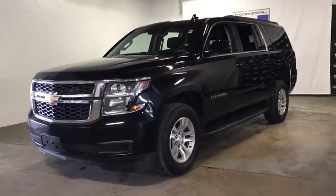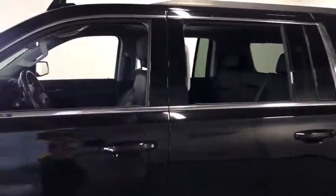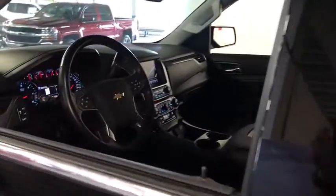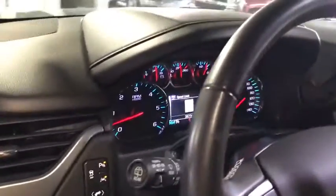Stop by and take a look at the 2019 Chevrolet Suburban. Suburban excels at towing heavy trailers, hauling loads of people and gear, and enduring hard use and rugged terrain. This vehicle has less than 40,000 miles.